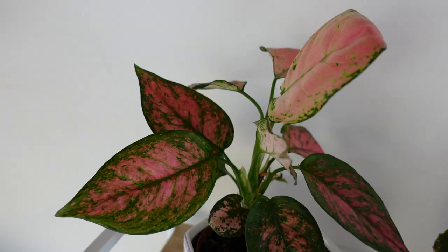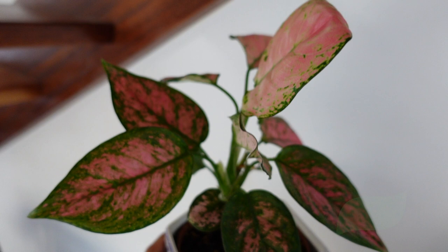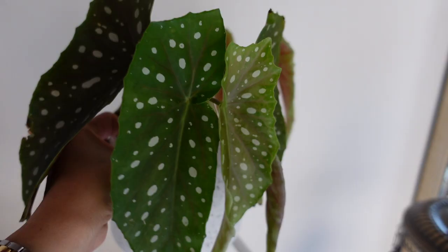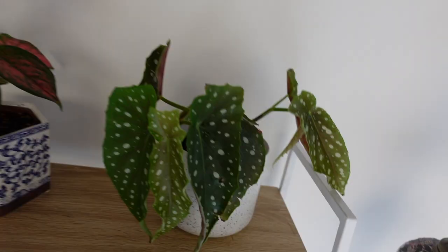This is aglaonema, or Chinese lucky plant. And this is a rare Begonia rex — it has tiny dots on the leaves, how cute is that! Next is the peperomia which has a heart shape. It was really good when I bought it but I don't know what happened, but it's still nice.